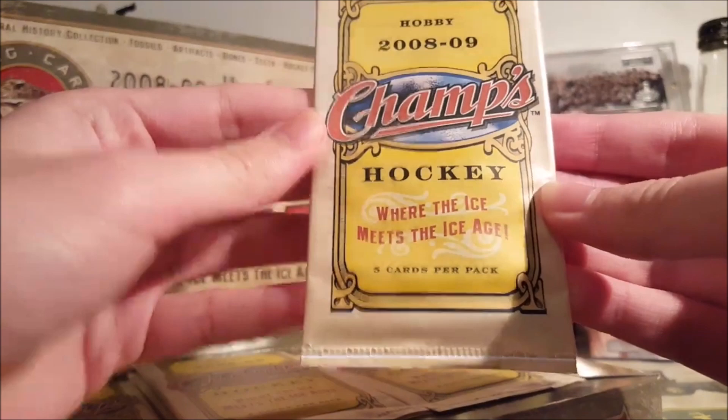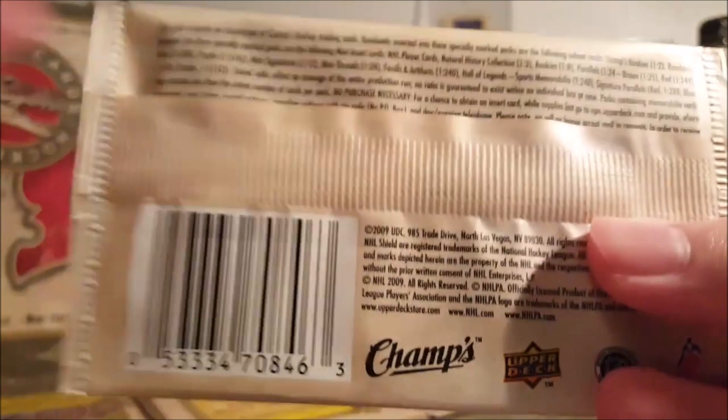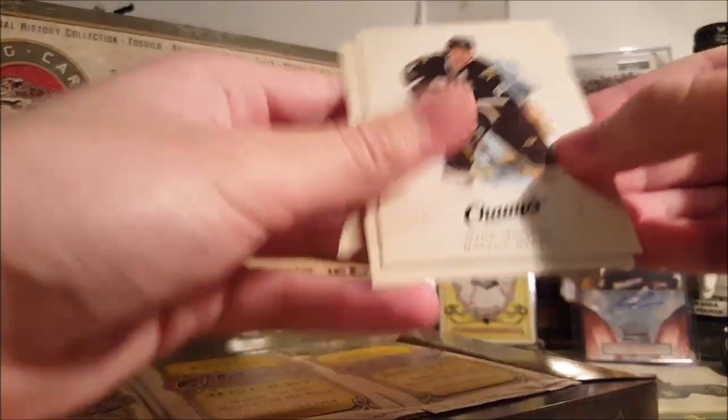2008-09 Champs — 'Where the Ice Meets the Ice Age.' There's some pretty cool stuff in here: non-hockey stuff of course, dinosaurs, animals, but there are also some big athletes. I know there are Tiger Woods autographs in here, I think Bo Jackson's in here. And in 09-10 Champs there are Michael Jordan relics and autographs, though unfortunately I've yet to pull one of those. The base cards are nuts — look at how good these look.